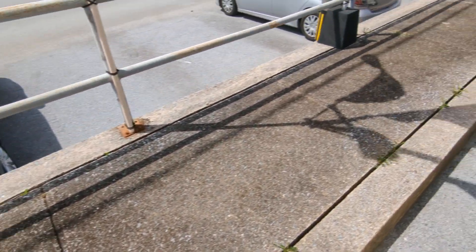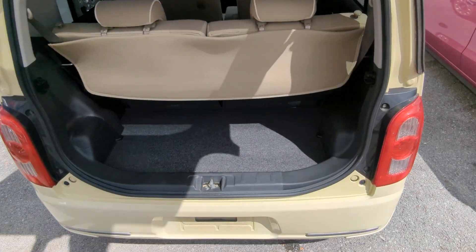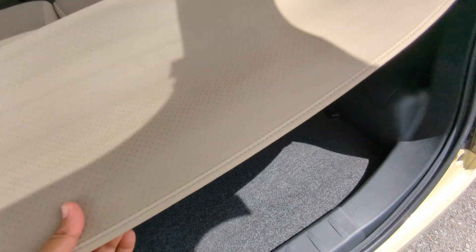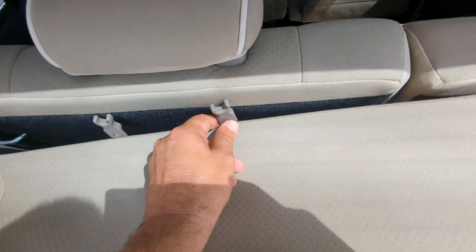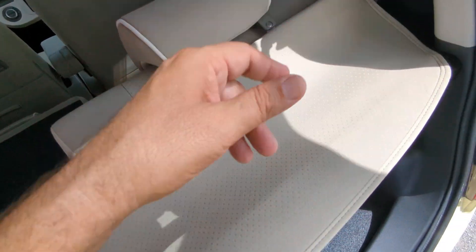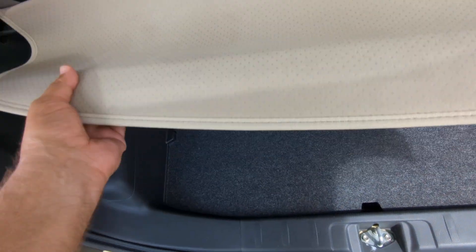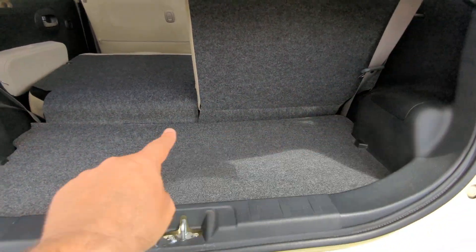Here's your rear cargo space. You do have this privacy cover that just clips in there — when you detach it, it just goes on the headrest. If you want to put the seat down, you're going to lift up on this tab and put it down — same with the other one. It does lay almost flat, but you will have a small hump if they're both down.